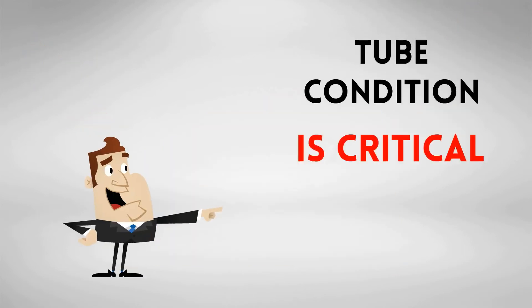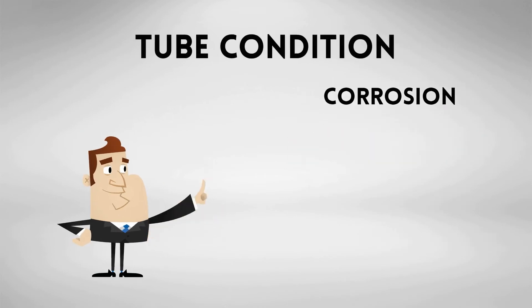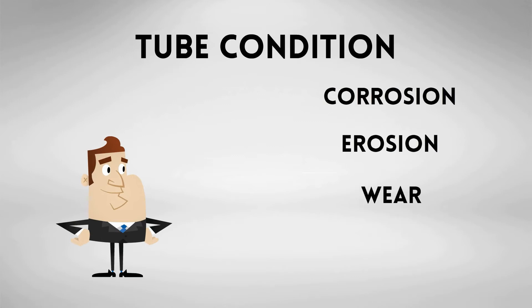Tube condition is a critical component to chiller performance. Tubes can be weakened or damaged by corrosion, erosion, wear, stress, and a number of other problems. These destructive elements can eventually lead to leaks in the tubes.